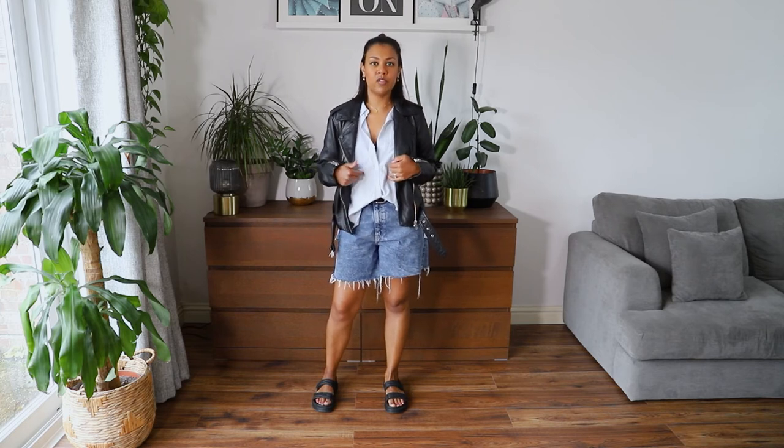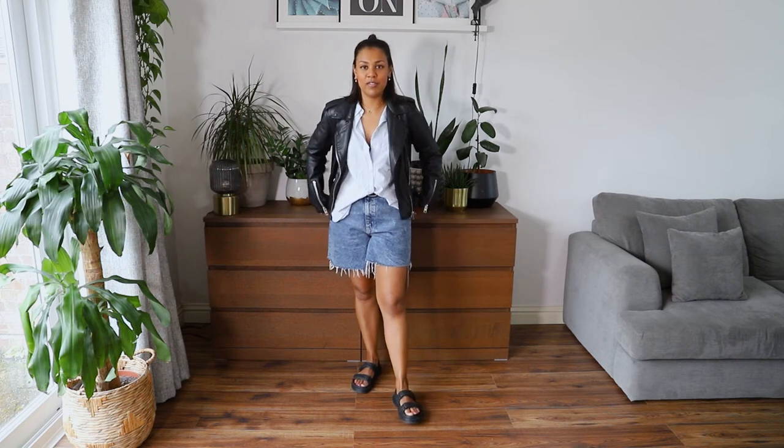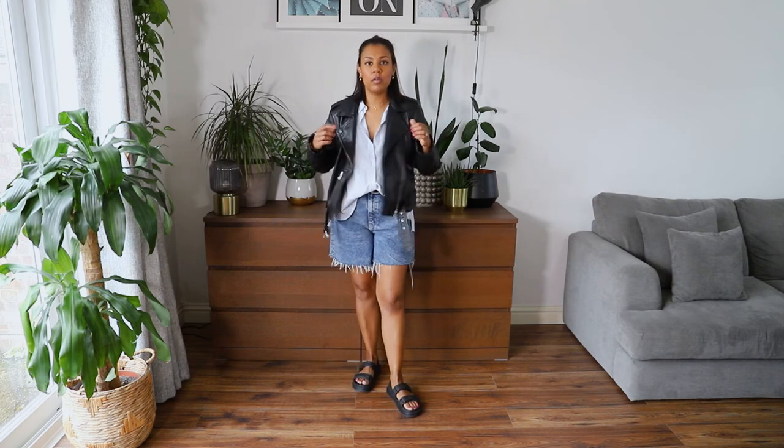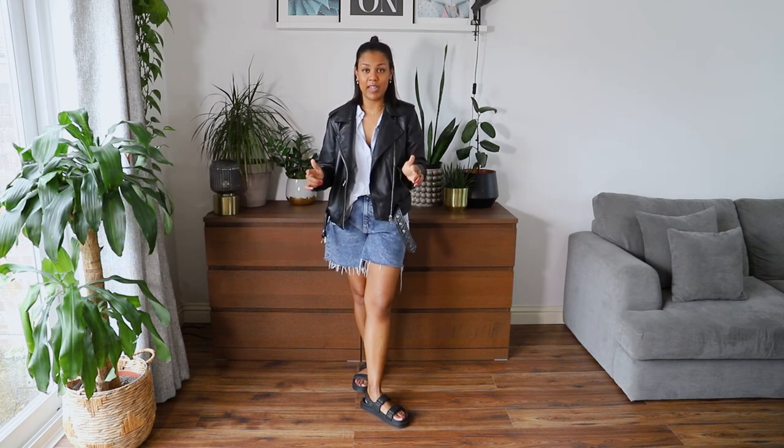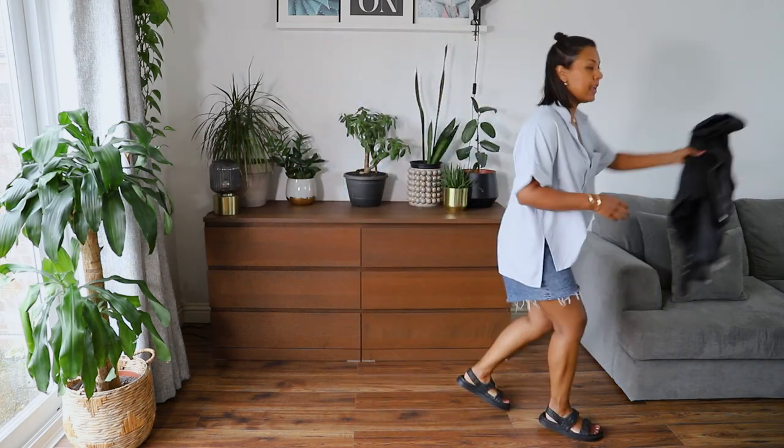Moving on to shirts — this is a short-sleeve oversized shirt from H&M, a few years old. I've paired it with my All Saints leather jacket, which I managed to get second-hand for a great price, saving about £150. I've got it on with my dad sandals for a nice casual look. Without the jacket on a hot day, I'd just tuck the front in and leave the rest hanging out.